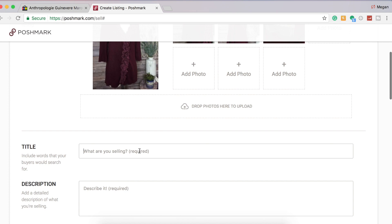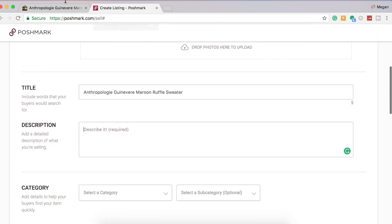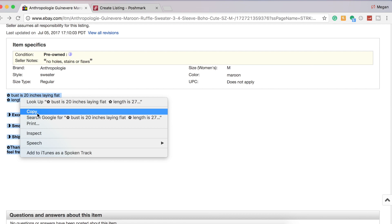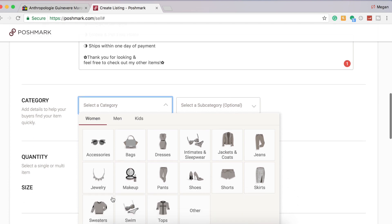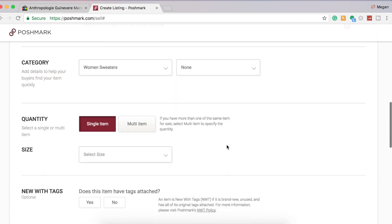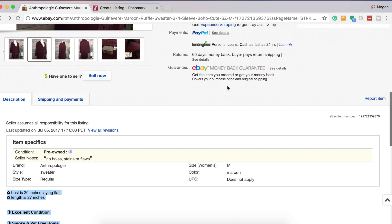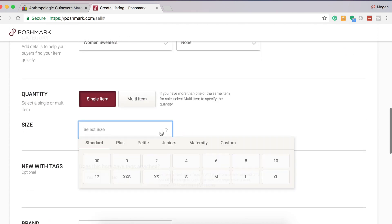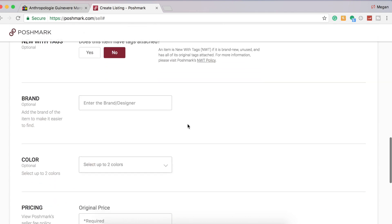I'm going to copy and paste my title, and also copy and paste my description because I have measurements in there. The category is sweaters, and the size is medium. I always make sure I put 'no new tags' since most of the items I sell are pre-owned.